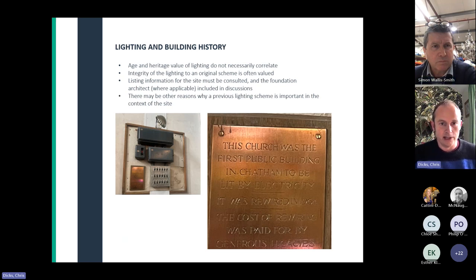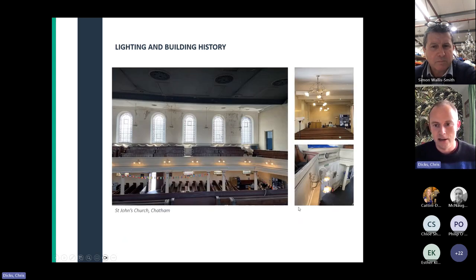The first thing to say is that age and heritage value don't necessarily correlate — often it's the integrity of lighting to an original scheme that's particularly valued. You can consult listed building information and talk to the founding architect to understand the context of important lighting. There might be other reasons why particular lighting is important — for example, this church in Chatham was actually the first building in Chatham to be lit by electricity, and some of those lights survive today.